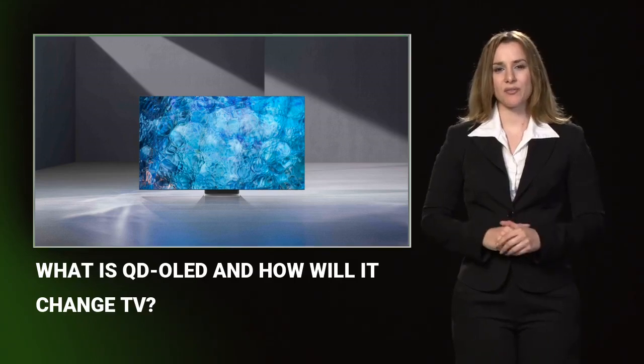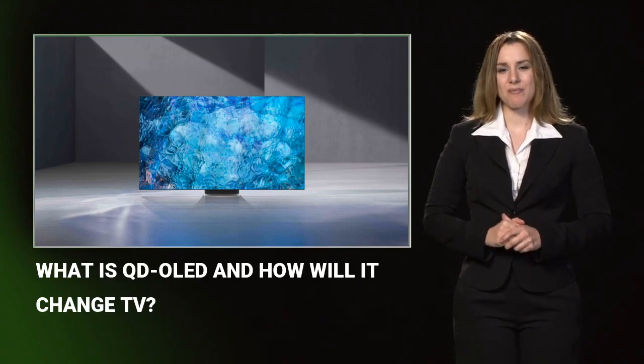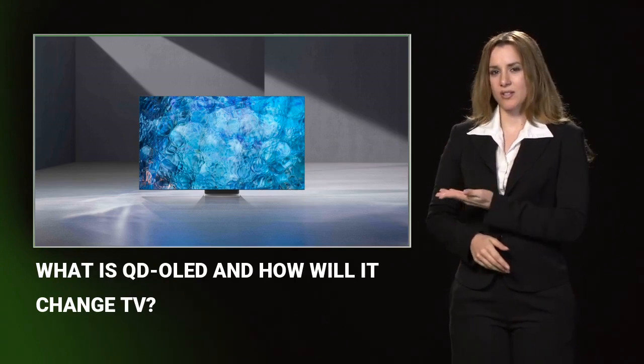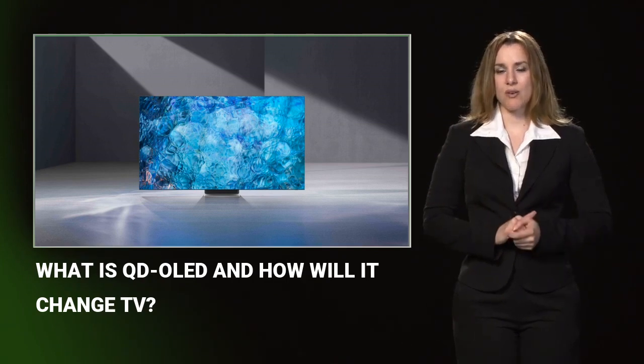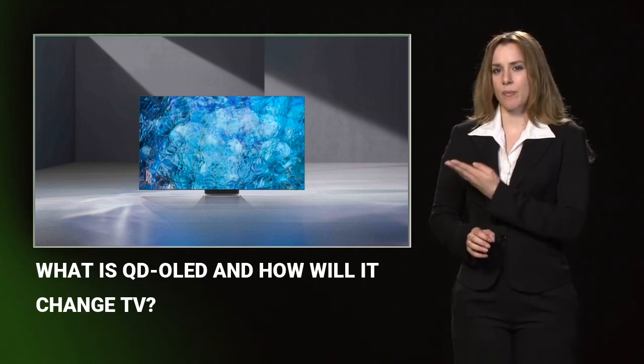Pocket Lint. There are a huge number of panel technologies available on modern premium TVs, such as OLED, QLED, MicroLED, and now, to make things even more confusing, we have the advent of QD OLED TVs. To muddy the water even further, Samsung often refers to the new panels as the QD display, but everyone else calls it QD OLED, so we will too.